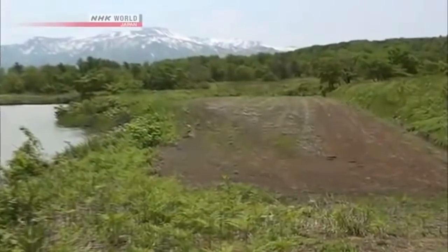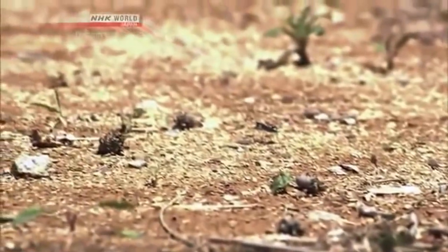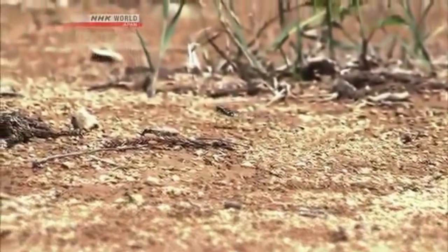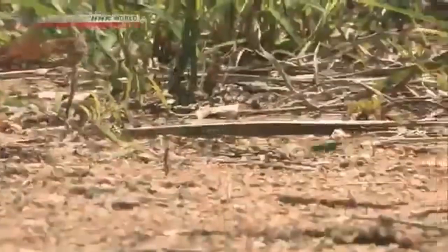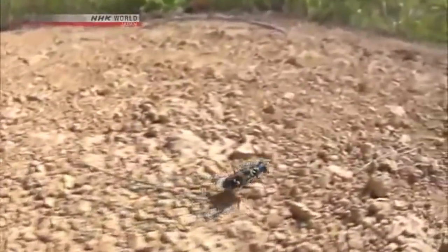The Japanese Tiger Beetle hunts in open areas with good visibility. It runs and stops, runs and stops, repeating this all day long and moving across a large area in search of its next meal. These beetles are known to cover 500 meters daily — that's the equivalent of running a full marathon every single day.